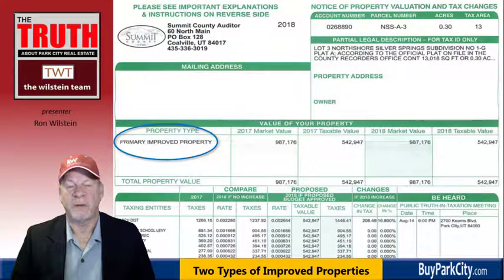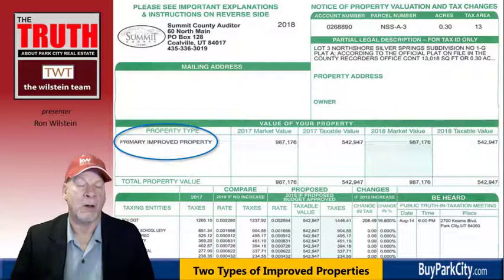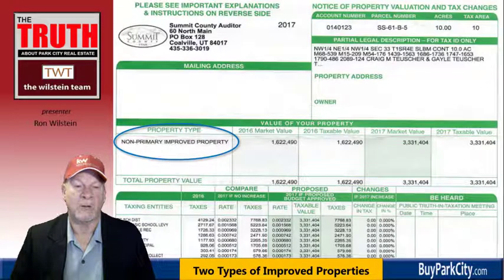A primary improved property is a residence — either your own home, or it could be a rental property rented out long-term to someone else as their primary rental. It really needs to be a year or more. That's an important distinction from a non-primary improved property, which is perhaps a second home or a rental property in a nightly rental program. It's important for this to be classified correctly.